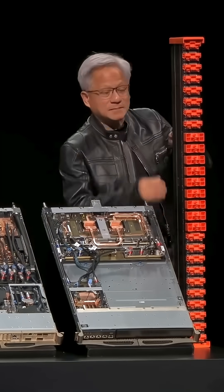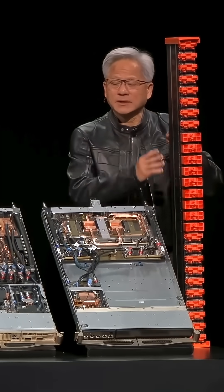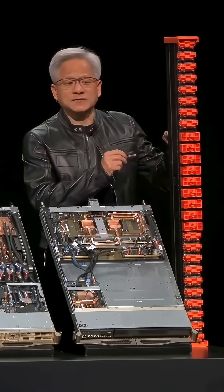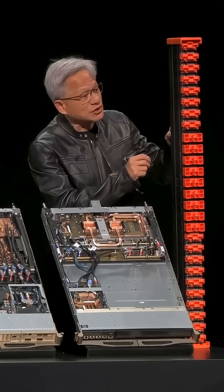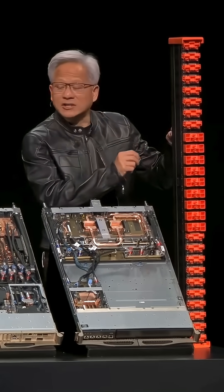This is the NVLink spine. Two miles of cables, 5,000 cables structured, all coaxed,